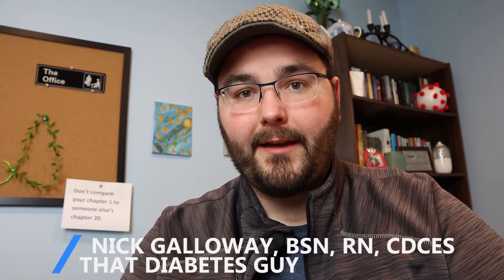Welcome back everyone to another episode of That Diabetes Guide. My name is Nick and this is part two of interviewing Diana Isaacs, where she's going to review CGM graphs, time in range goals, and so much more regarding CGM use. So stay tuned and enjoy.